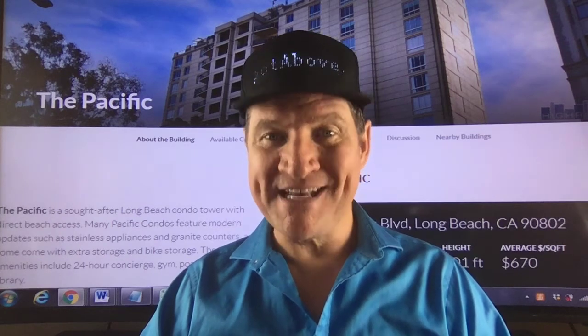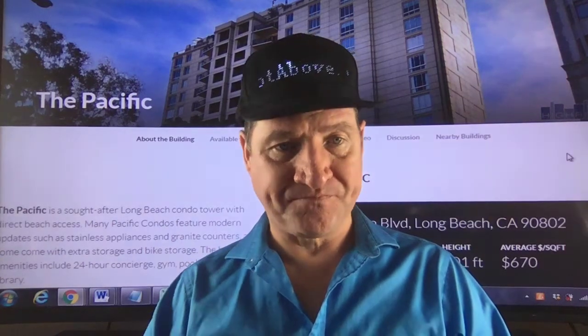Welcome to spotabove.com. Today we feature The Pacific at 850 East Ocean Boulevard in Long Beach, California, zip code 90802. The average dollar per square foot is $670, the height 201 feet, 187 units, 16 floors, built in 1992.